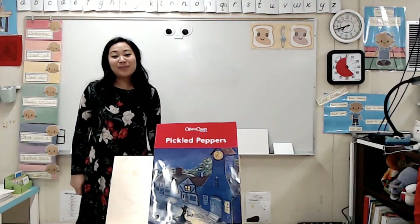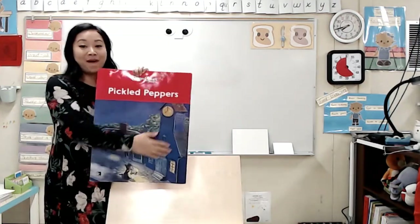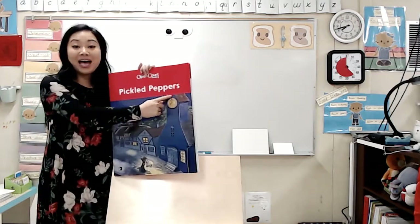Good morning, friends. Remember, this is our big book of poems. This is the front cover, back cover, and the title.